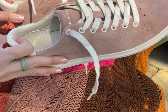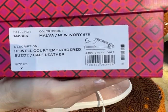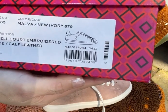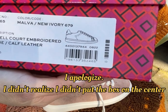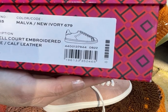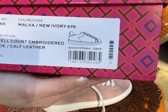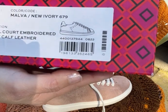The other item is a sneaker. The name is the Howell Court Embroidered Suede Cuff Leather Sneaker. The style number is 142365 and the color is Malva or New Ivory.